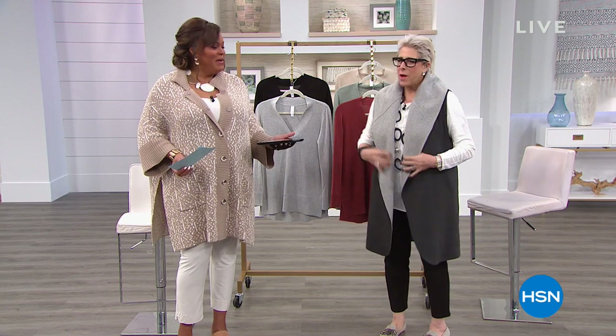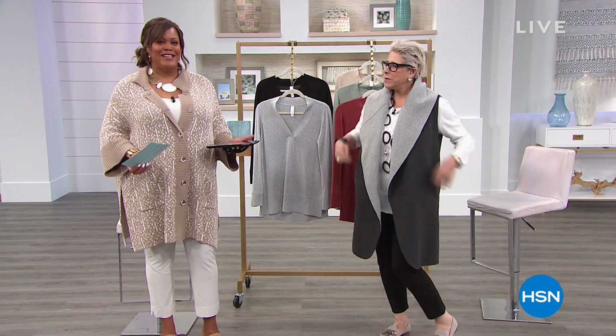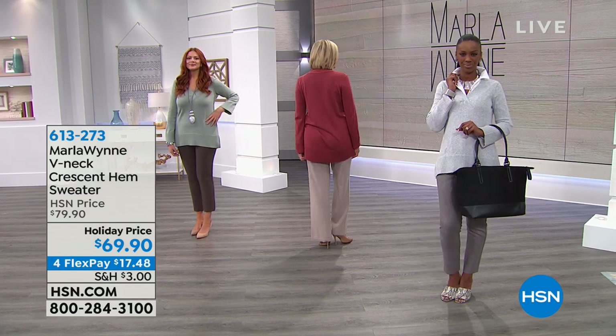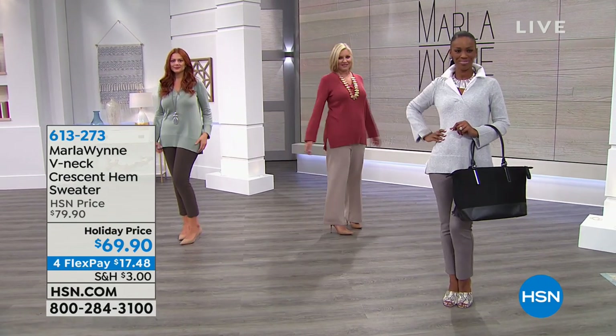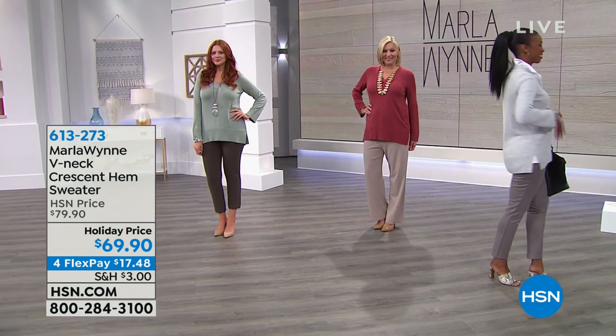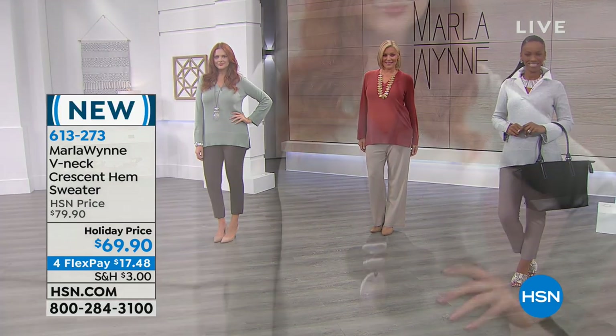I'm so excited because when Marla's here, it means we're going to be effortlessly chic. I love your vest, by the way — and it's completely reversible. But first, we're going to start with a very cool v-neck sweater that is a wardrobe essential. This is the Crescent Hem Sweater, $69.90. We've knocked $10 off for you, for flexible payments of $17 and some change.